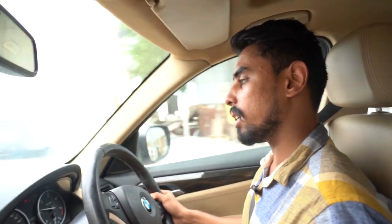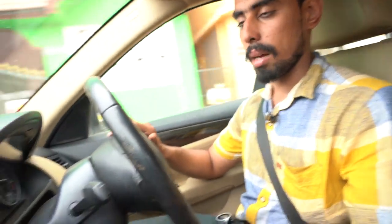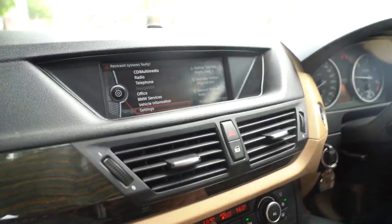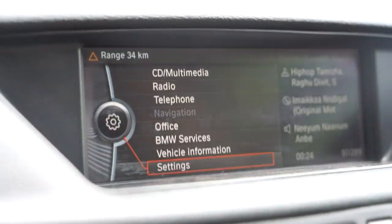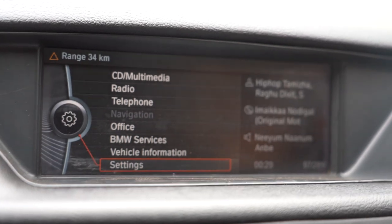In the X1, there are three models: basic, mid-end, and top-end. If you have a mid-end model, you will have dual-zone climate control. This means if you have a passenger on the left side and right side, you can set different temperatures. For example, the left side can be set to 19°C and the right side to 16°C.